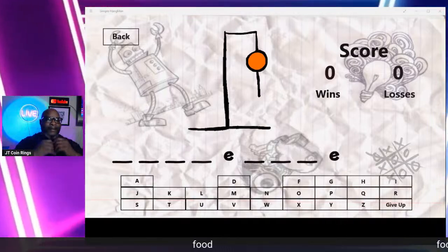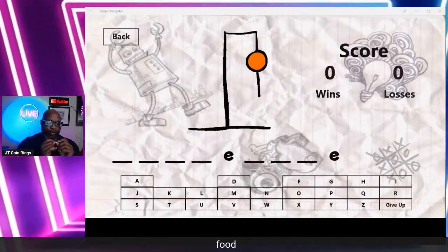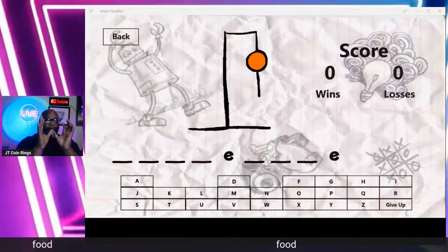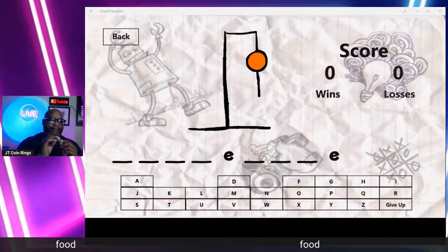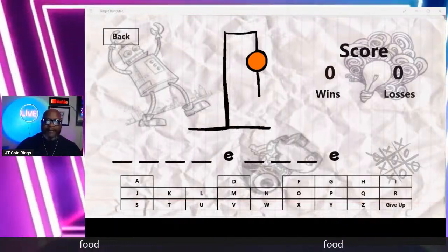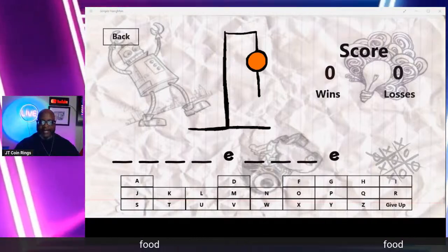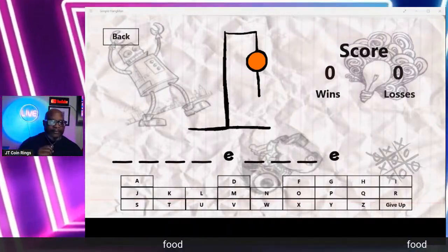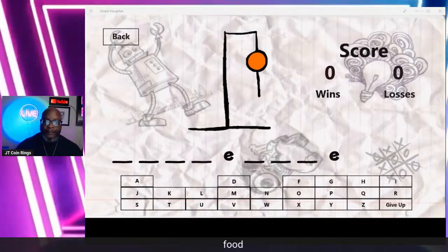We have the JT coin ring pigeon made by McKinney's coin rings. I'm going to try to get a commercial up for them and definitely do a giveaway one month for one of these. This is made from a 1964 half dollar. I think you guys would like one, and I'm thinking they'd give a discount code for those who want to buy one for the holidays.